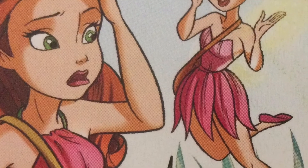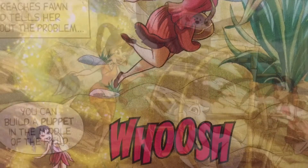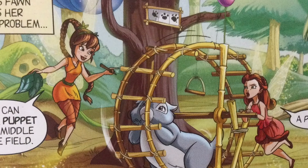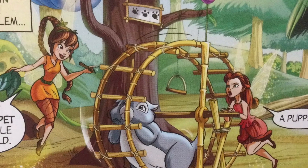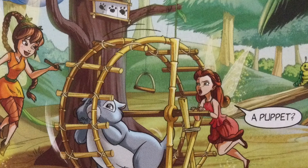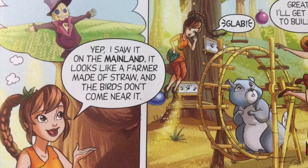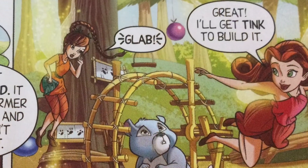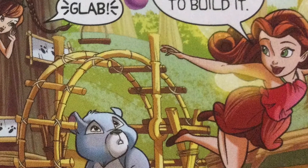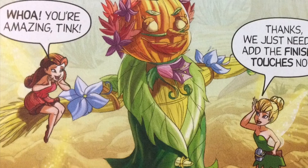Ro goes to the farm and tells Fawn about the problem. Fawn suggests building a scarecrow — a puppet in the middle of the field that looks like a farmer made of straw. She saw it on the mainland; birds don't come near it. Ro gets Tink to build it, and no sooner said than done — Tink builds it amazingly. They just need the finishing touches.